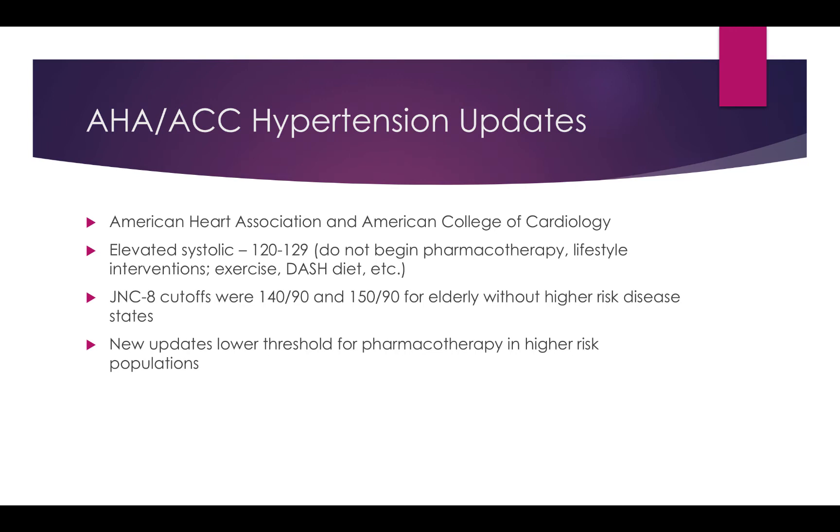The JNC8 cutoffs were 140/90, and 150/94 for elderly patients without higher-risk disease states like CKD and diabetes. The newer updates lower that threshold for pharmacotherapy, and for higher-risk patients we're now going to target a goal blood pressure of less than 130 systolic.